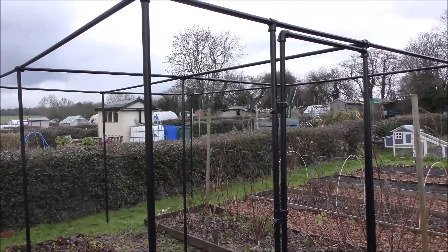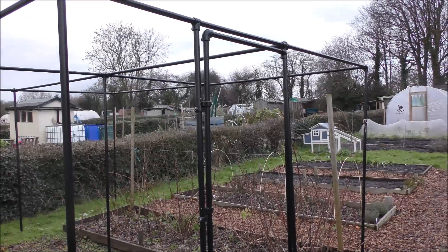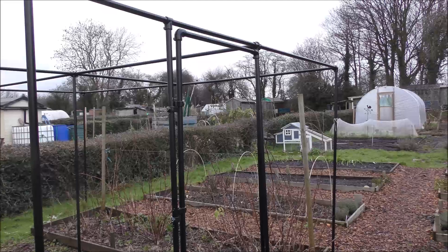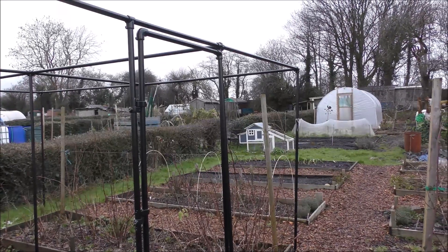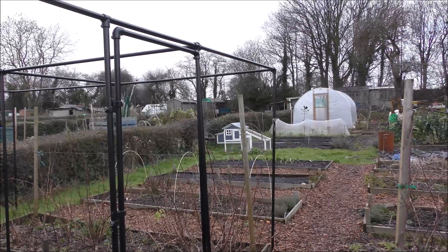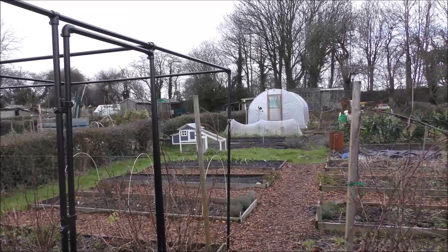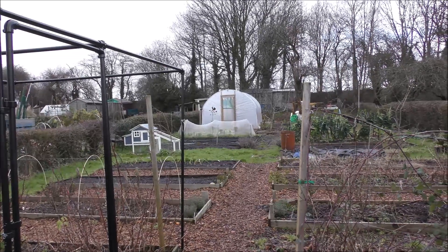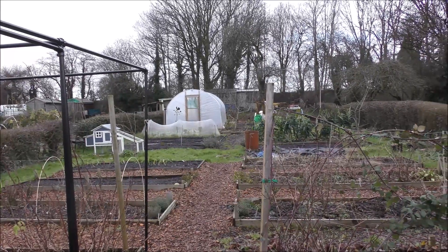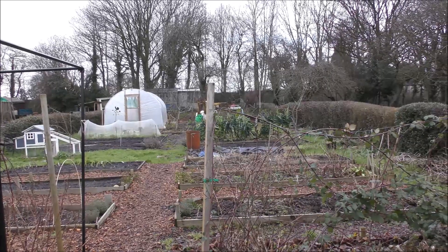So there we have it - a relatively short tour of what's happening in the allotment at the end of January. Where there isn't much going on in the soil, there's plenty going on behind the scenes with planning and dreaming of what's to come. Hope you're all okay wherever you are - see you soon.